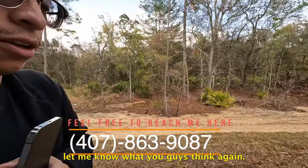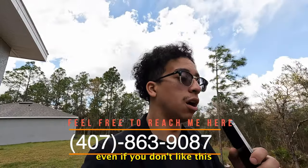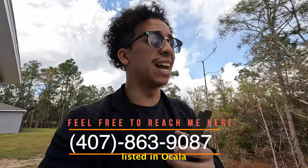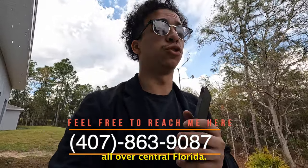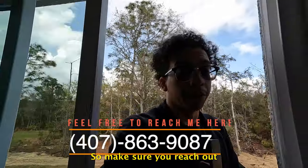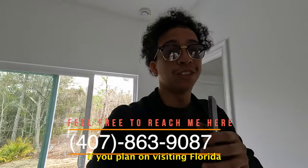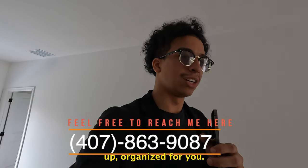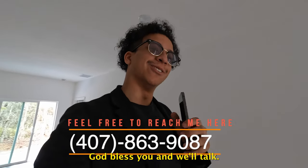Let me know what you guys think. Feel free to reach out to me even if you didn't like this home specifically — I have a lot of other videos listed in Ocala and many different areas all over Central Florida. Make sure you reach out if you plan on visiting Florida, and reach out to a professional so everything is set up and organized for you. God bless, and we'll talk soon.